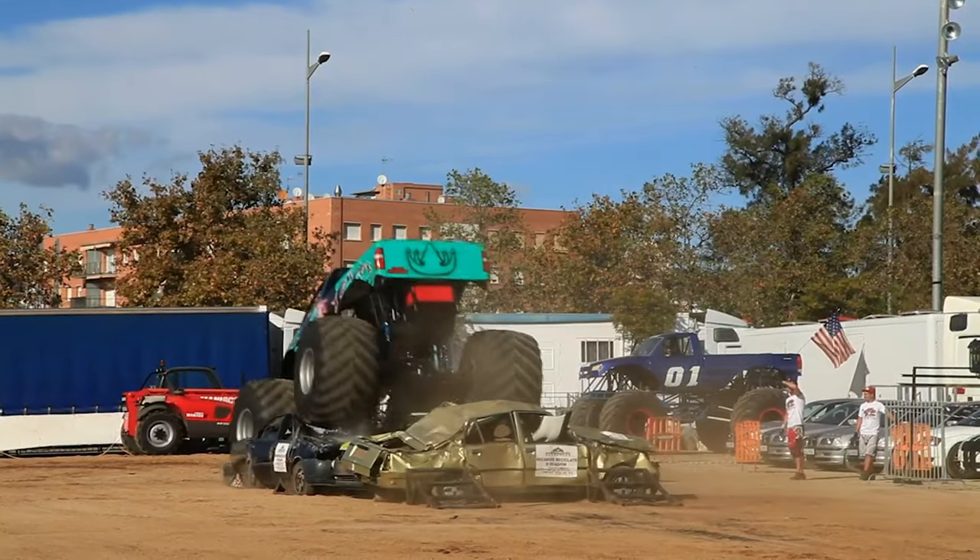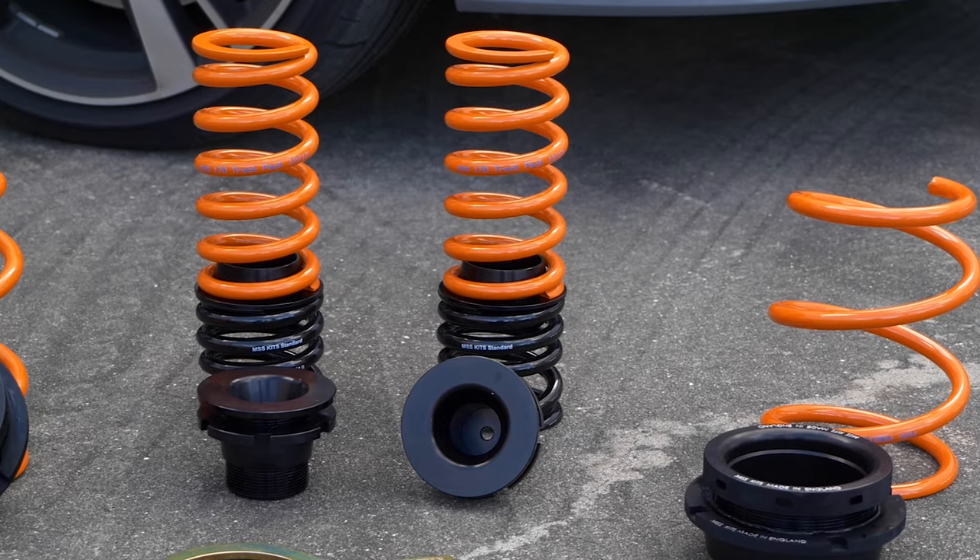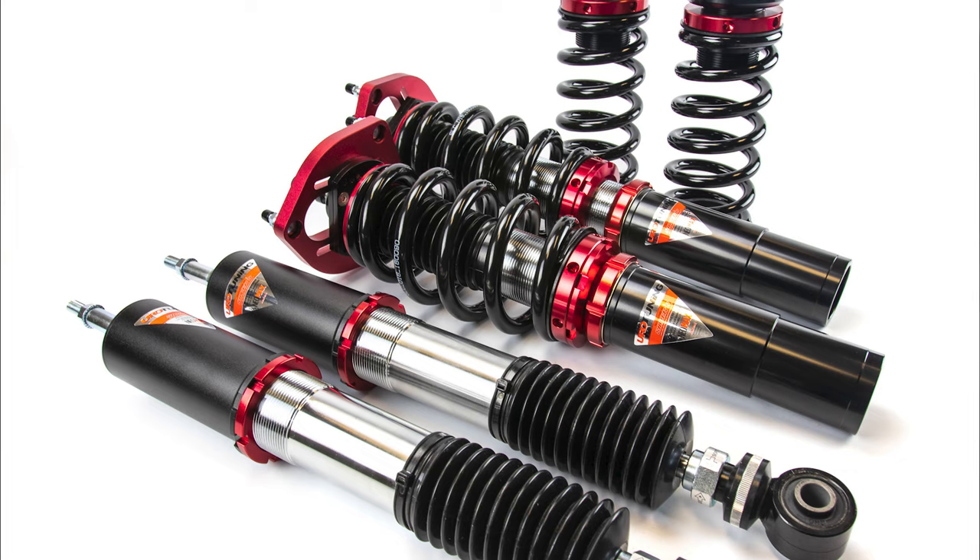A stage one is pretty much noticeable almost immediately from the butt dyno. But depending on what your build is, you can even go to higher stages as long as you have the correct supporting mods. You want to get them gains? Go ahead and start off by getting yourself a tune. Now that your car's feeling pretty peppy, you need to get more low. Factory ride heights typically play it pretty safe, but leave a lot of wheel gap. To achieve more low, there are generally a few options — your lowering springs, your coilovers, and your air ride.